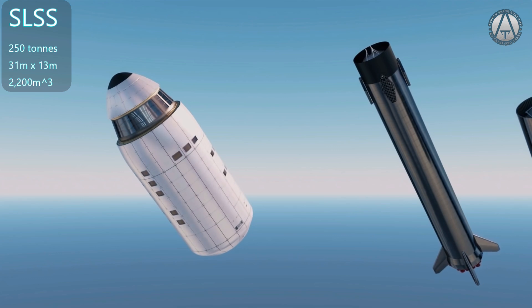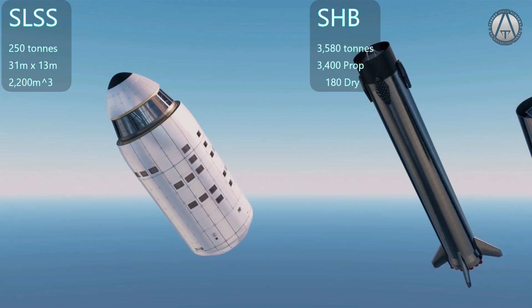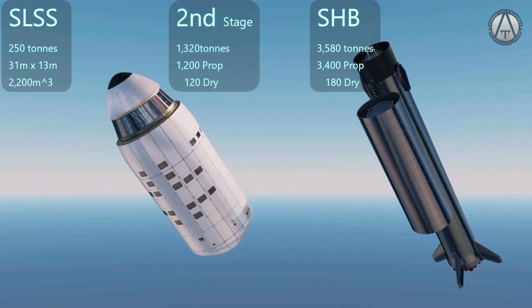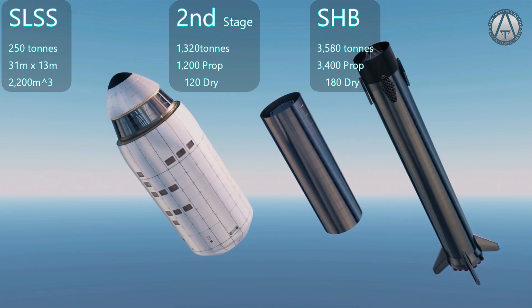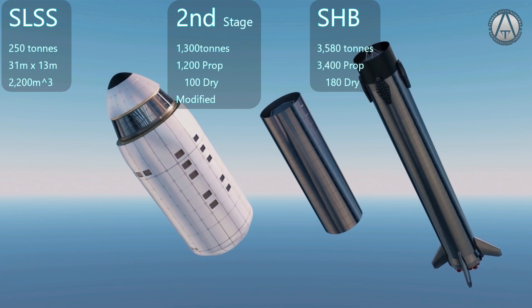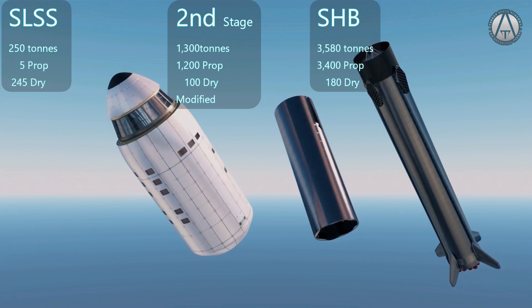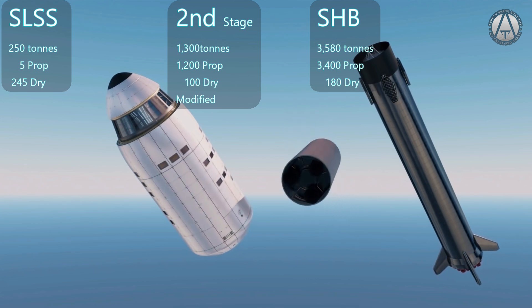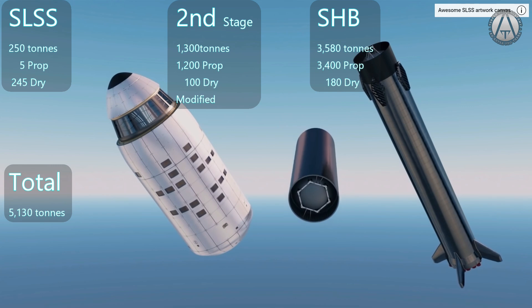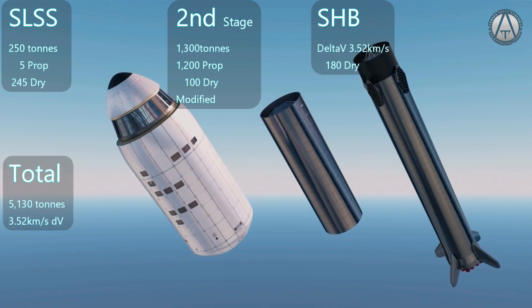The full mass of a booster with propellant is 3,580 tons: 180 tons of dry mass and 3,400 tons of propellant. The Starship's second stage usually has a total mass of 1,320 tons, with 1,200 tons of propellant and 120 tons of dry mass. Taking off 20 tons for the wings, nose, and walls from the tanks up, the full mass of the second stage is estimated as 1,300 tons. The mass of the third stage ion ship is given as 250 tons, but we'll need some propellant — assume 5 tons of argon propellant, giving a final mass of 245 tons for the third stage if it burns all its propellant. Our advanced Starship will launch with a total mass of 5,130 tons. The first stage will burn all of its 3,400 tons of propellant, giving the ship a delta-v of 3.52 km/s.